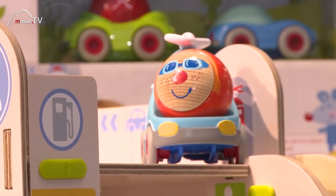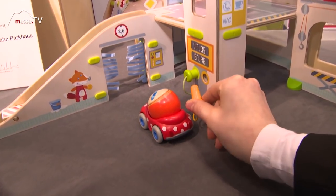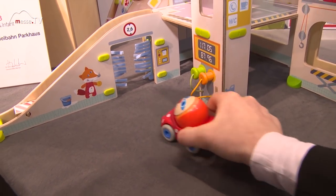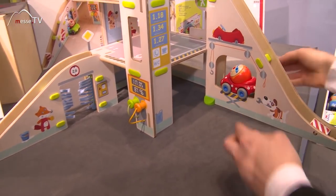Es sind verschiedene Spielelemente, zum Beispiel hier die Waschstraße, die Tanksäule, damit die Kinder auch ihre Autos tanken können. Hier ist zum Beispiel eine Hebebühne integriert, wo man dann das Auto reinsetzen kann.